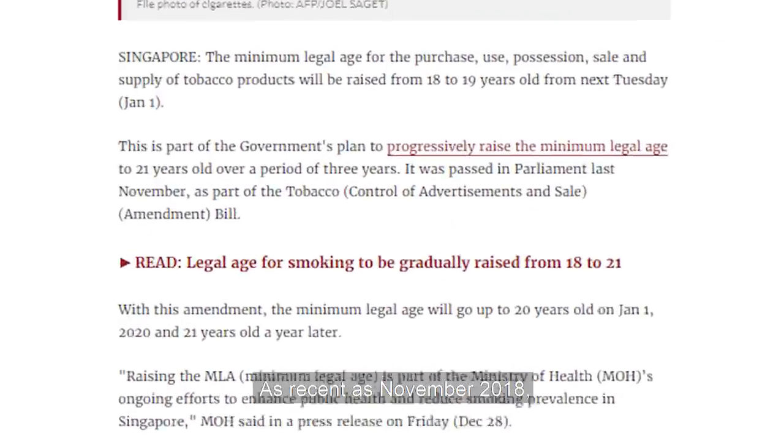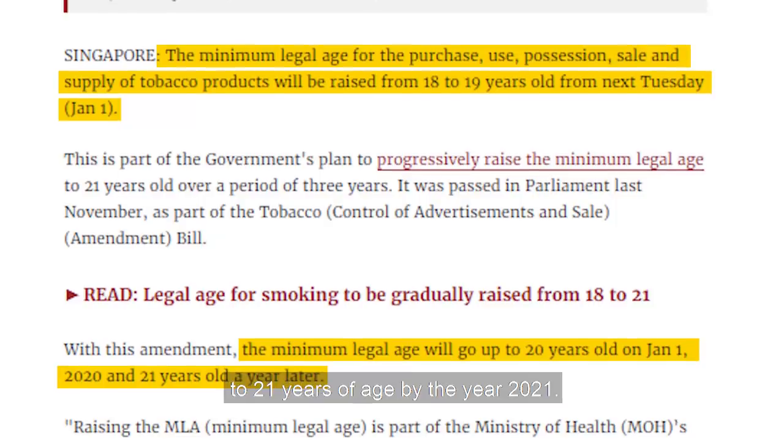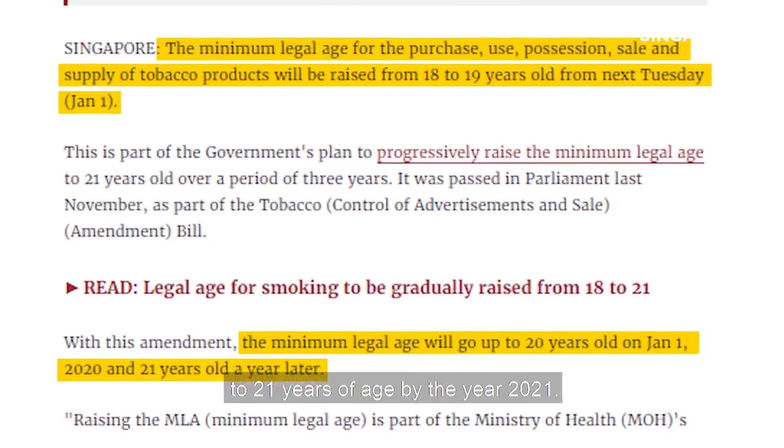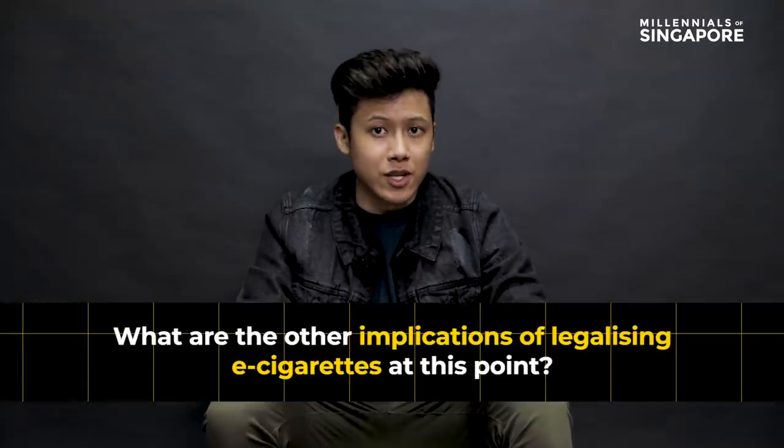As recent as November 2018, a bill was passed for the legal age of smoking to be progressively increased to 21 years of age by the year 2021. As the country makes smoking less accessible, what are the other implications of legalizing e-cigarettes at this point?